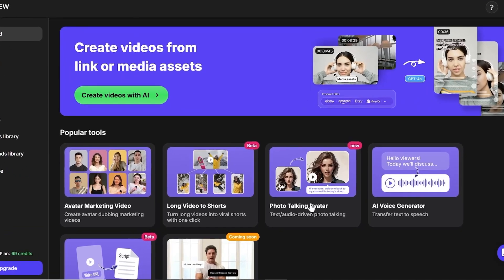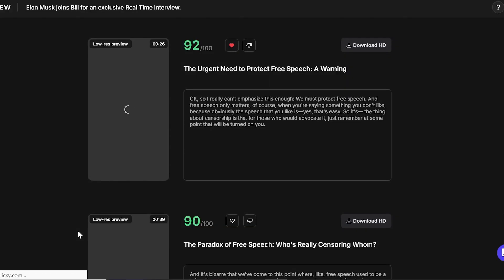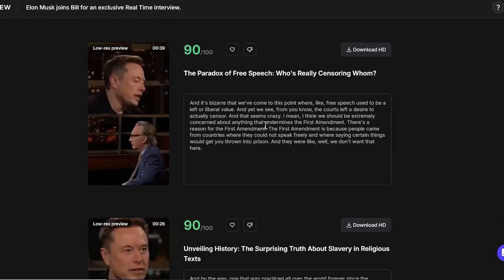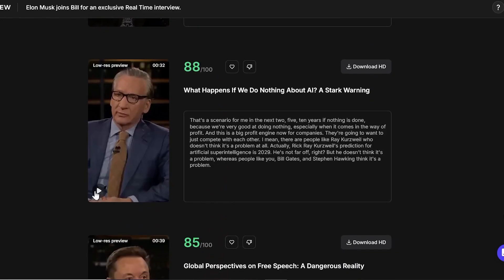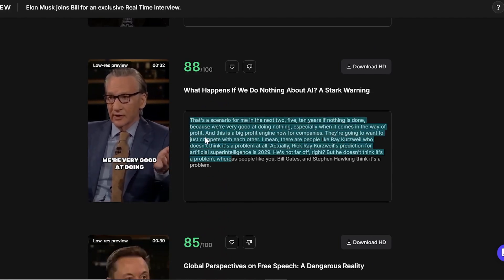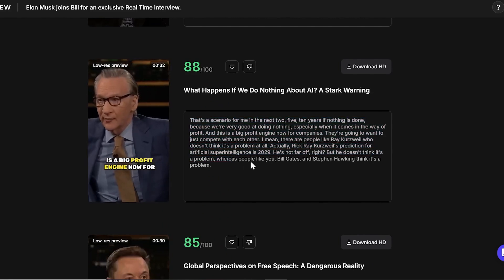Let's take a look at the other tools this platform offers. 'Long Video to Shorts' is a powerful tool that allows you to easily extract highlights from your long videos and share them on Instagram, Facebook, or YouTube. By providing the link to your desired video and setting the length for each short clip, you can receive multiple videos complete with subtitles and their scripts.